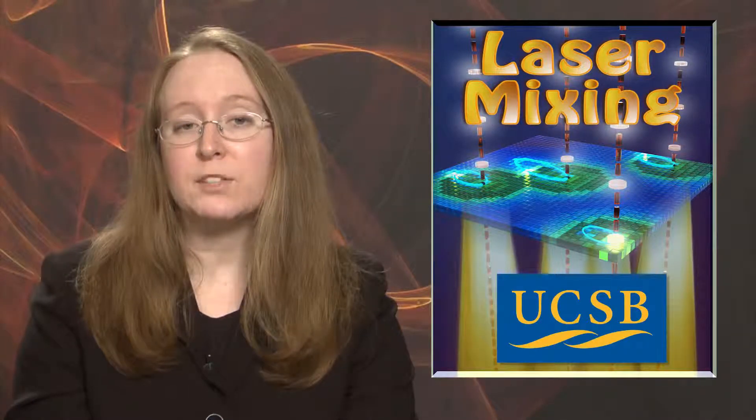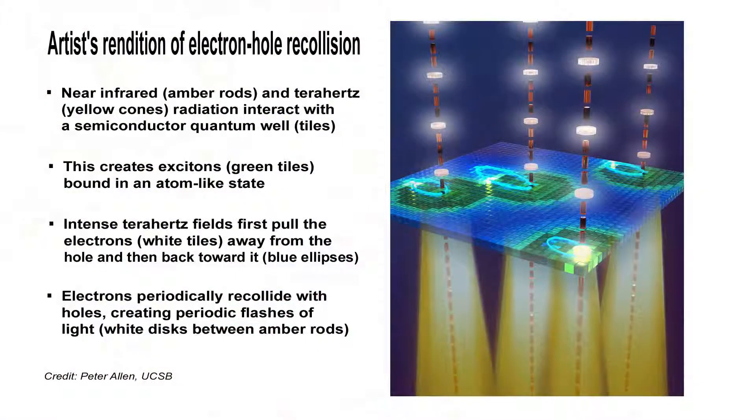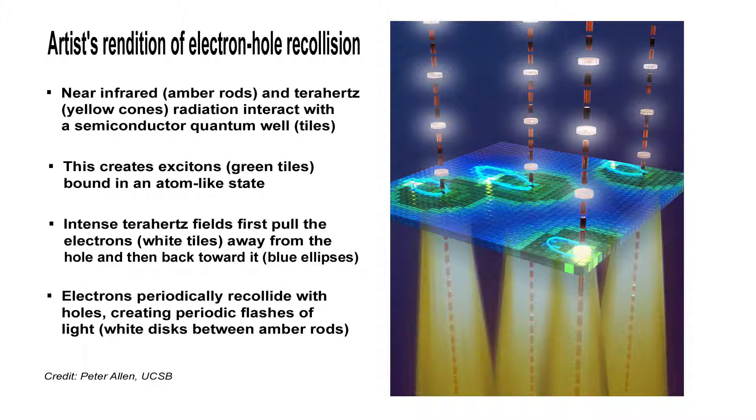A groundbreaking laser mixing technique can manipulate electron-hole collisions to create many frequencies of light simultaneously — a mechanism for ultra-fast light modulation with potential applications in high-speed optical communications. Researchers at the University of California, Santa Barbara said it's fairly routine to mix lasers and get one or two new frequencies, but to see up to 11 different frequencies is an exciting phenomenon they've never seen before. The technique can be used to transmit more information at a faster rate by multiplexing, or for high-speed frequency modulation for a faster internet.